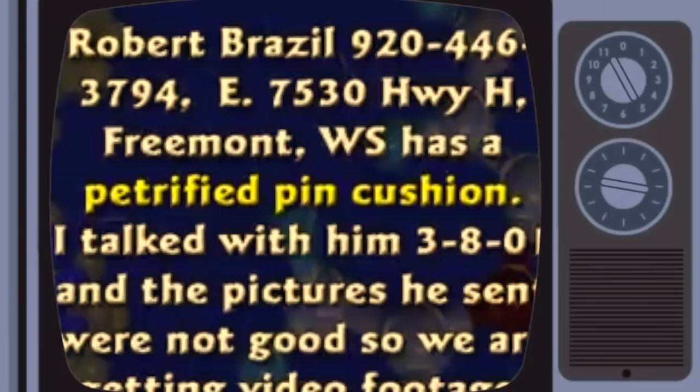It doesn't take long, folks. Don't let them tell you it takes millions of years for things to petrify — it's not true. A guy sent me a picture of a petrified pin cushion. You can see the pins had rusted off, except you can see the rust marks where the pins had been stuck in there. Petrified pin cushion.